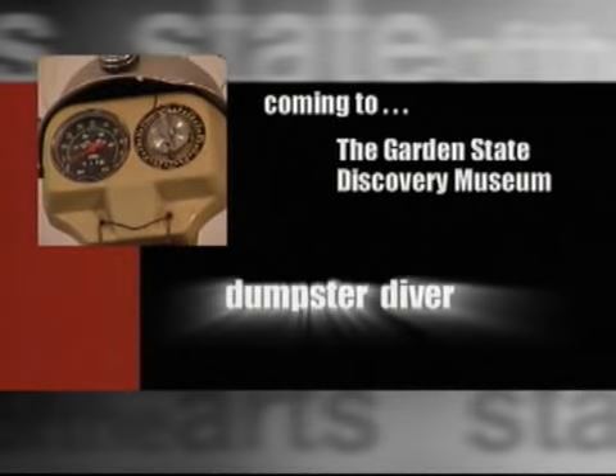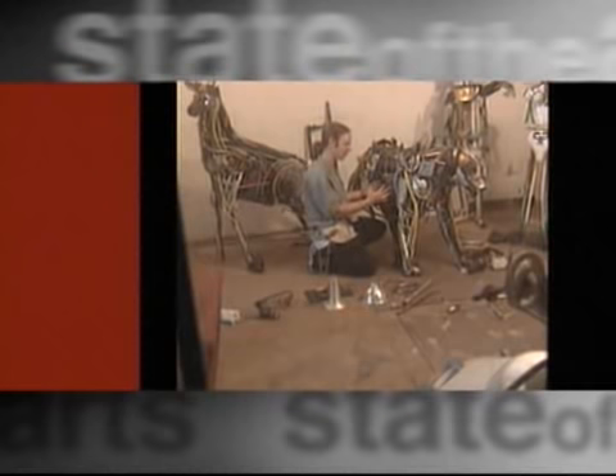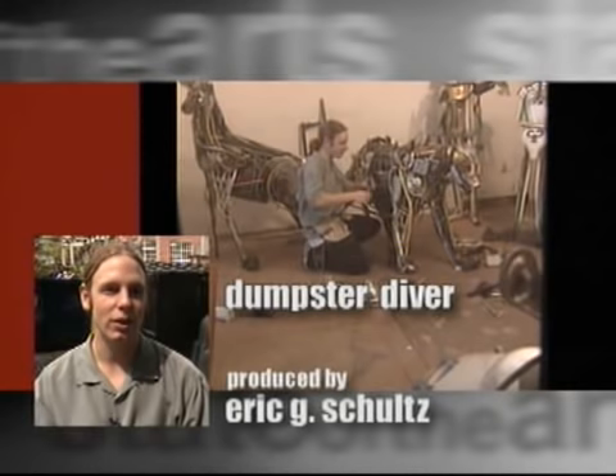My name is Eric Schultz. I'm a found object sculptor. I do mostly work in metal and plastic found objects that I get from people's trash. I was born in Trenton and I lived in New Jersey most of my life. Now I'm working for the Sculpture Foundation, which is a project by Seward Johnson.